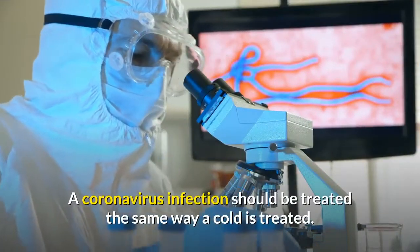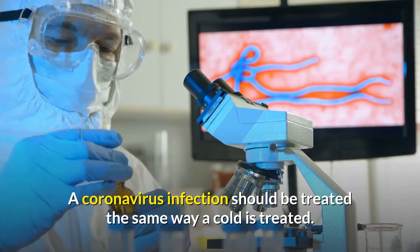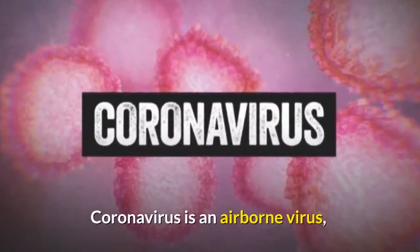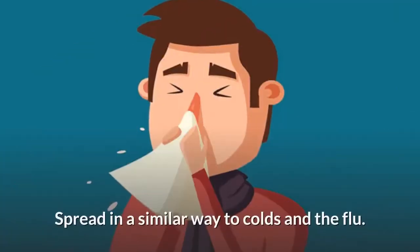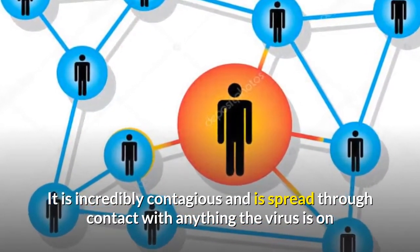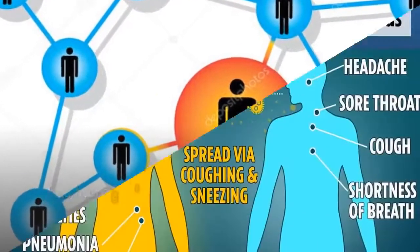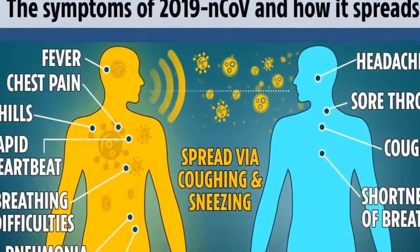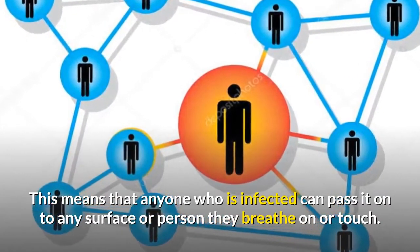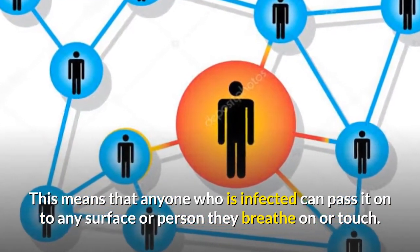A coronavirus infection should be treated the same way a cold is treated. Coronavirus is an airborne virus, spread in a similar way to colds and the flu. It is incredibly contagious and is spread through contact with anything the virus is on, as well as infected breath, coughs, or sneezes. This means that anyone who is infected can pass it onto any surface or person they breathe on or touch.